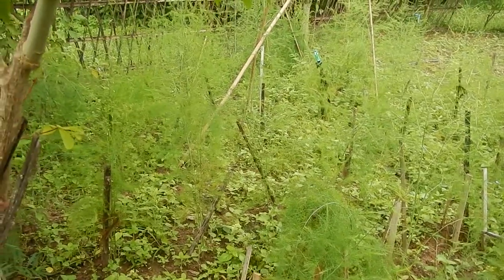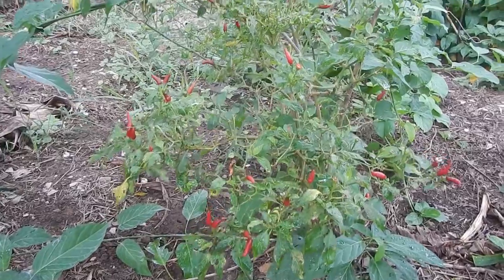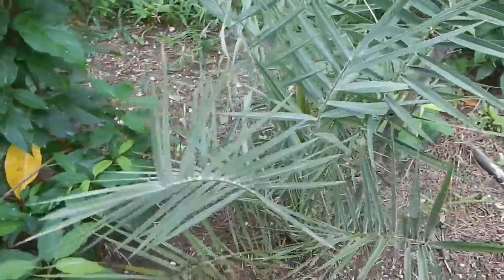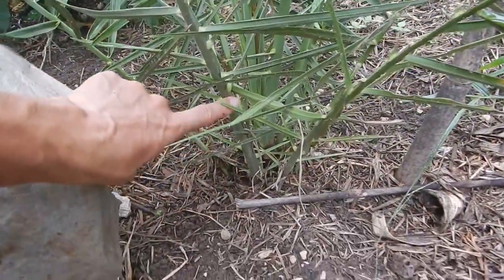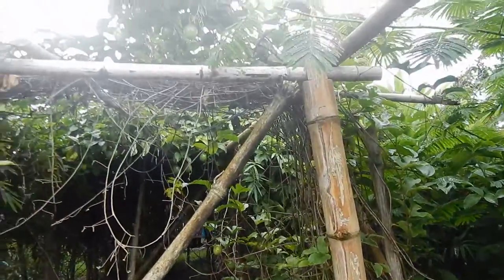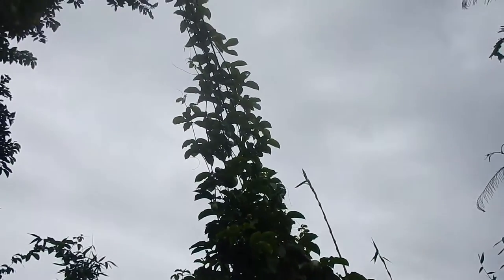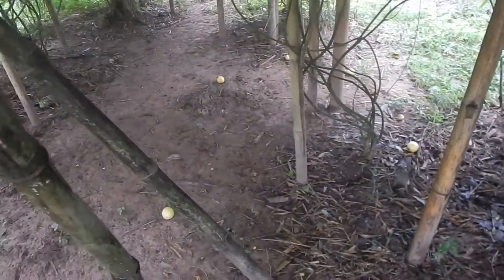I'm looking forward to seeing what's going to happen with these asparagus. Some tomato growing. It's probably the most mature date palm we have around. The caviar lime is under heavy protection. The passion fruit is growing really really fast — I need to get it down from the cables.